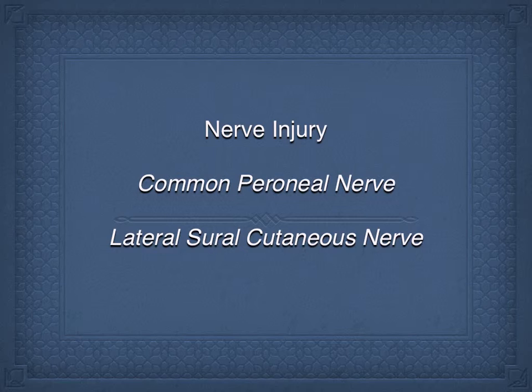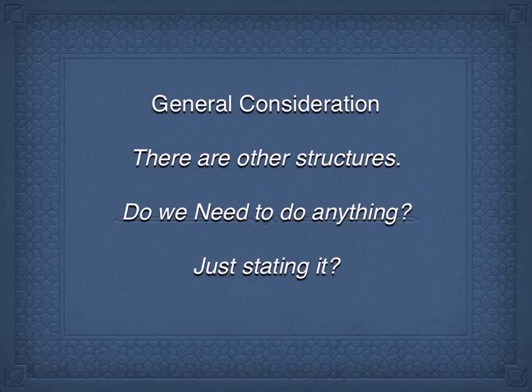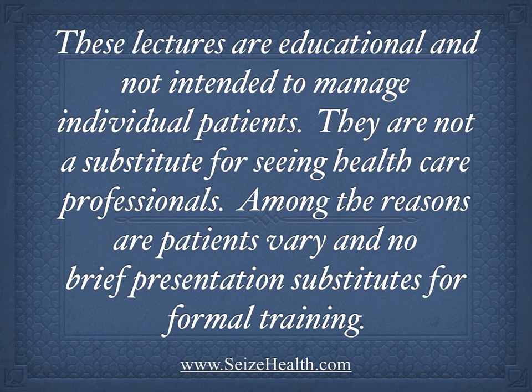Obviously we want to consider the arteries in this area — we need to check peripheral pulses and make sure there is no risk to the arterial system of the leg. Again, you have to look at the other structures beyond the major ones. There could be five tests for a meniscal tear, but people rarely go over tests for these other structures. And ask the question: do we actually need to do anything more, or is just restoration of movement sufficient? These lectures are intended for educational purposes.